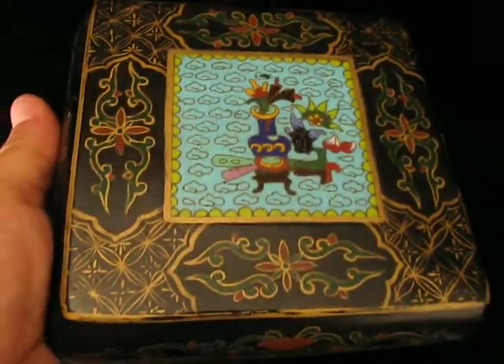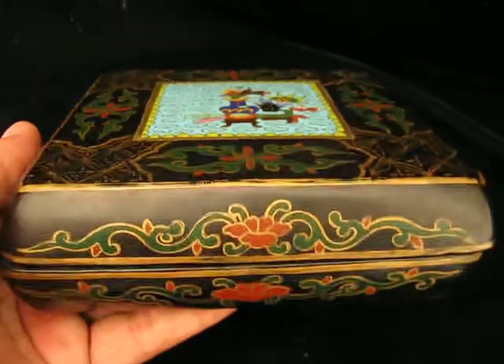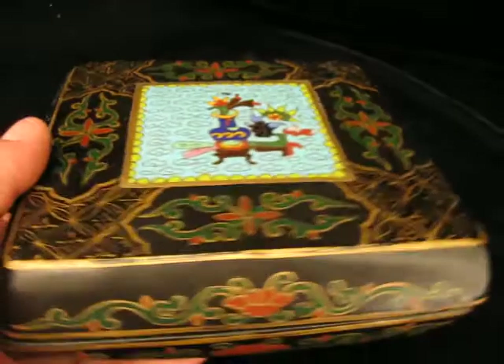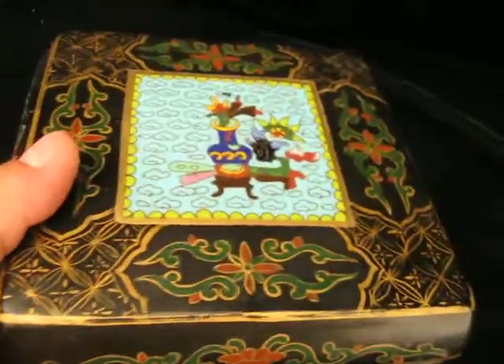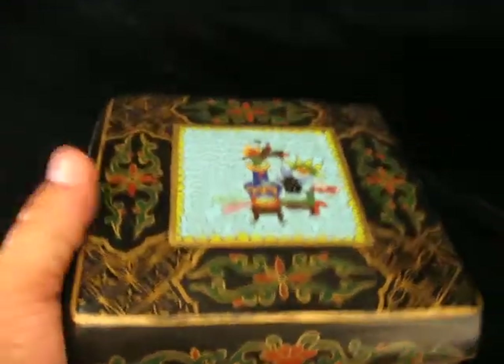It's a nicely hand-painted gold-stenciled box. What you also want to look for is wear around the corners and the edges. You can see that gold has been rubbed off there, which means it's probably been around and handled a bit. That's what you have to look for as well.